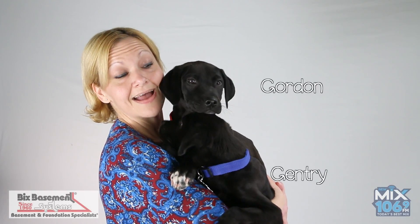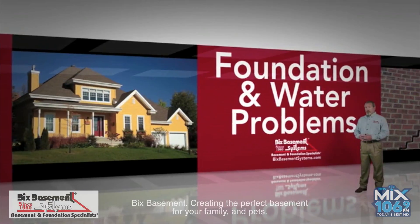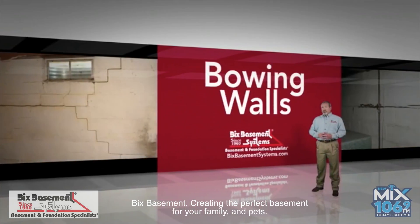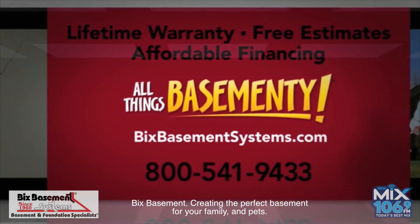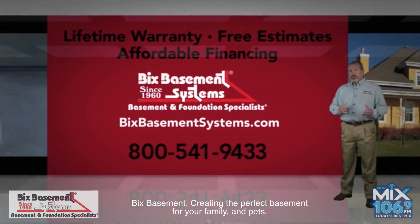In this edition of Operation Happy Tales, we're going to meet Montgomery and Gordon. Operation Happy Tales is brought to you by Vicks Basement Systems. No home is immune to foundation and water problems, even newer homes. If you notice surface cracks, bowing walls, or damp floors, call Vicks Basement Systems today. Little problems turn into big ones over time, so protect your investment and comfort. Call us today.